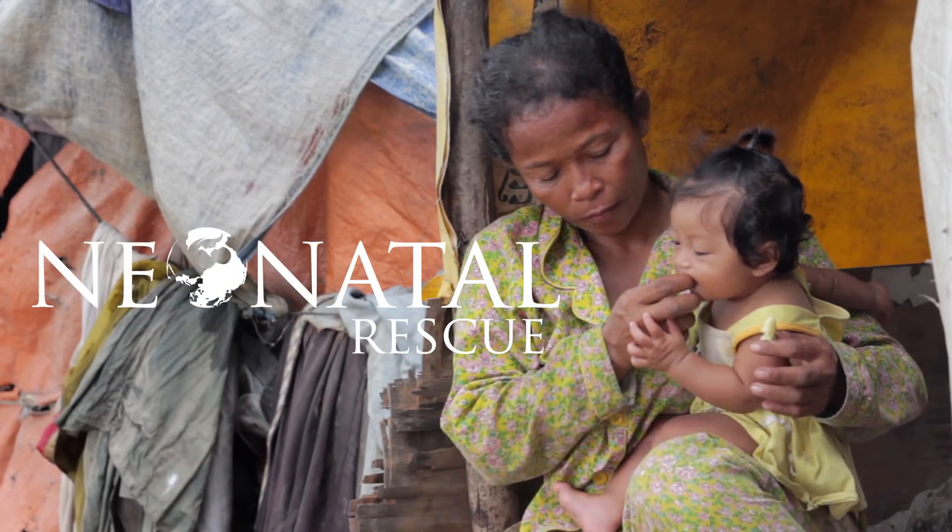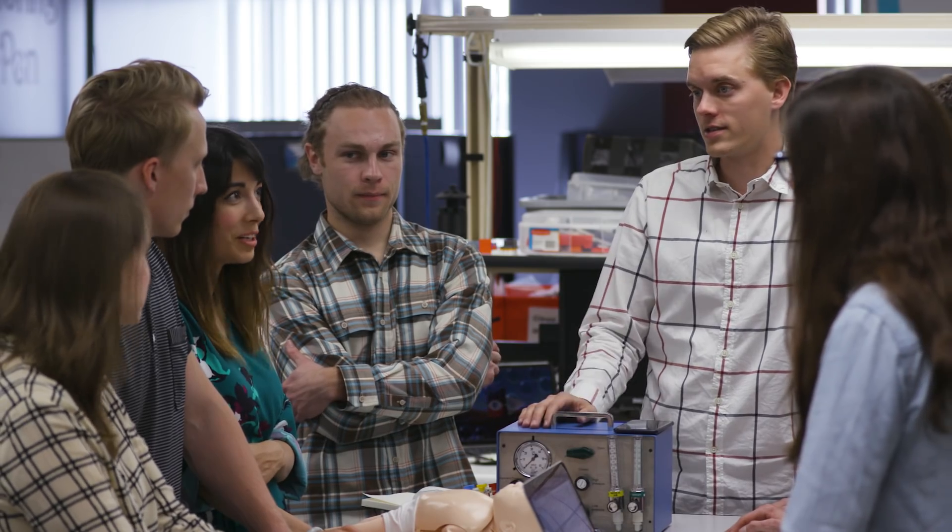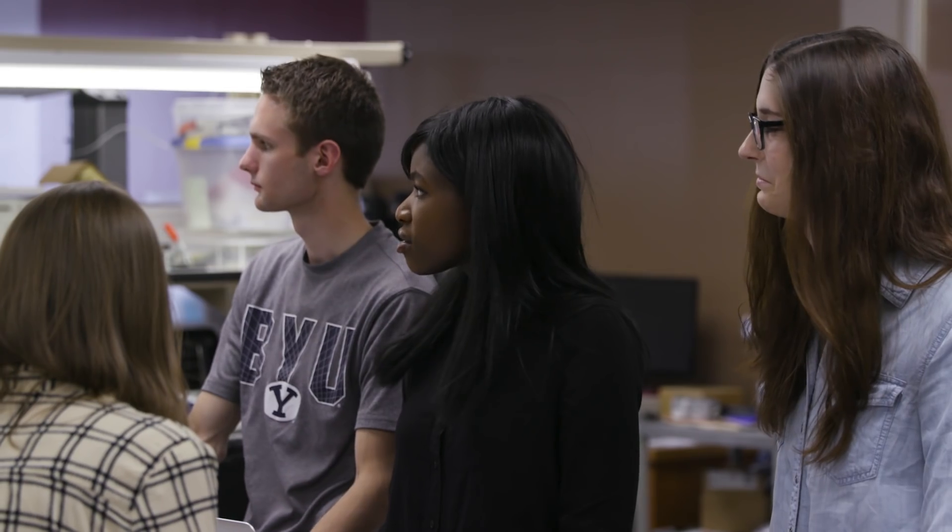Neonatal Rescue is a company that we've put together as BYU students, some of us former students. We partnered with doctors and engineers and created a team that will place these devices in the developing world and help to save babies who have problems breathing at birth.